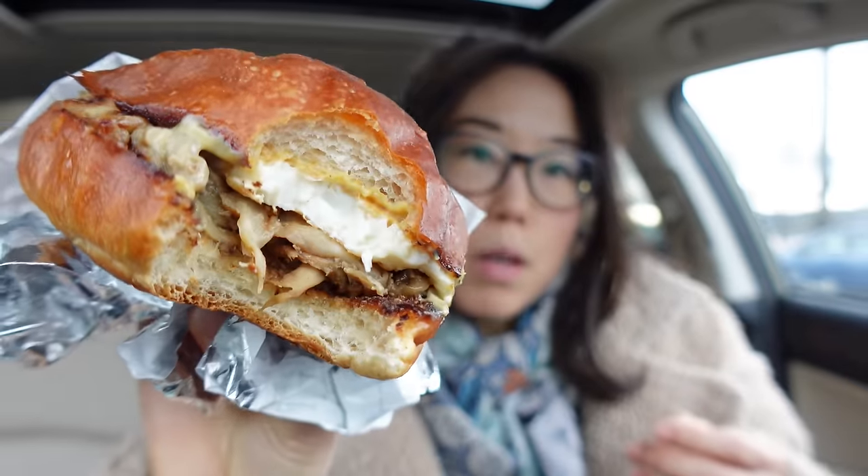I really wanted the melon pan one though. That looks so fun — it looks kind of like a turtle shell. The second you bite into it, the taste just oozes into your soul. I feel like if you order it without the mushroom, it'll be pretty lonely.